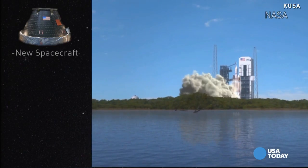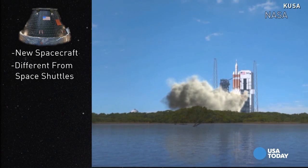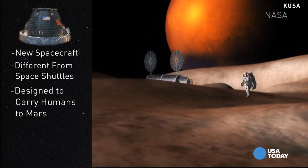There are five main things to know about Orion. First, Orion is a new type of spacecraft, different from the previous space shuttles NASA used for decades. It's meant to carry humans deeper into space, to places they've never been before, like Mars.